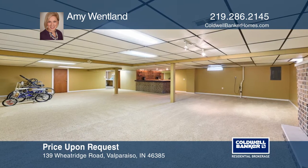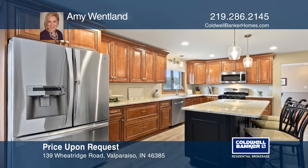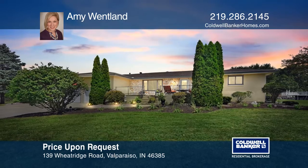The updated kitchen highlights granite countertops, new cabinets, new flooring, and stainless steel appliances. The front and back patios are perfect for entertaining or a morning coffee. See it in person by calling Amy Wetland.